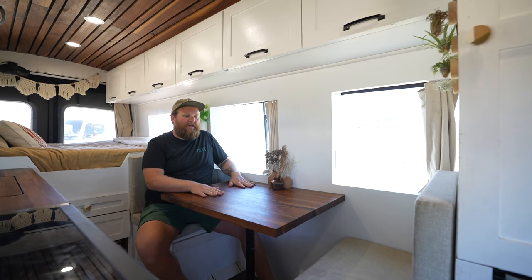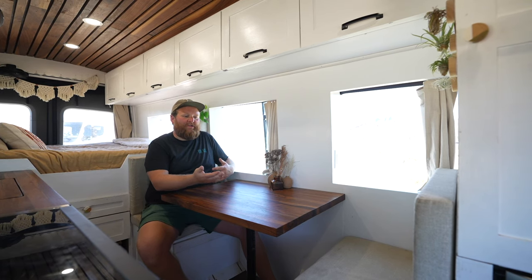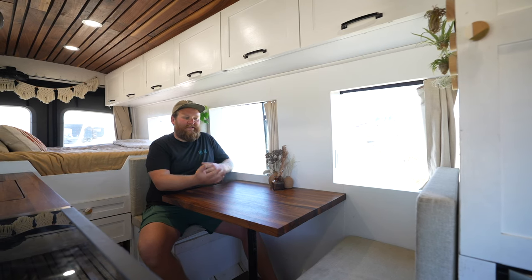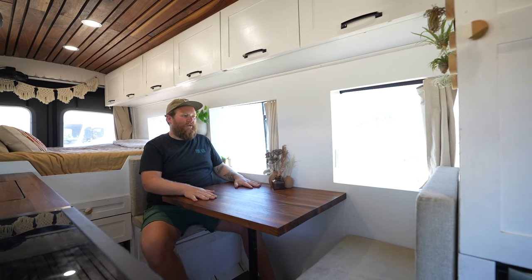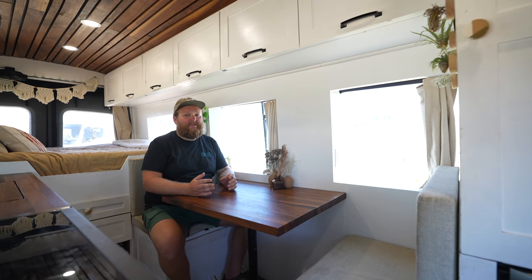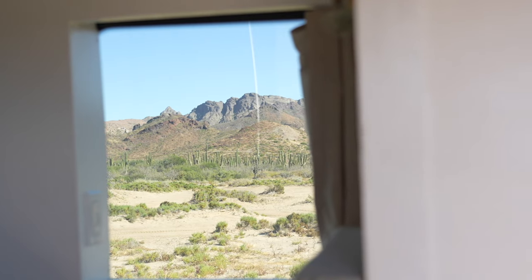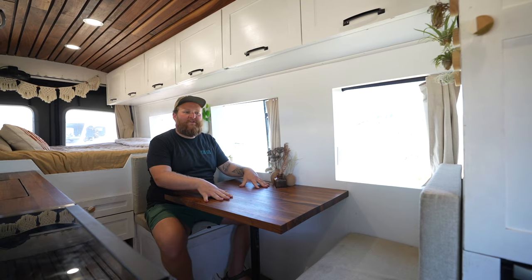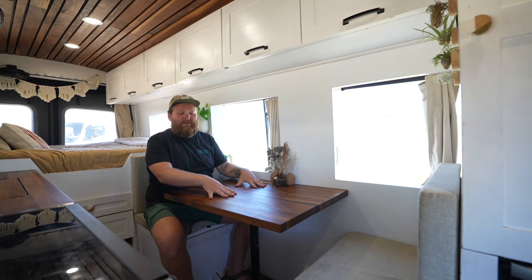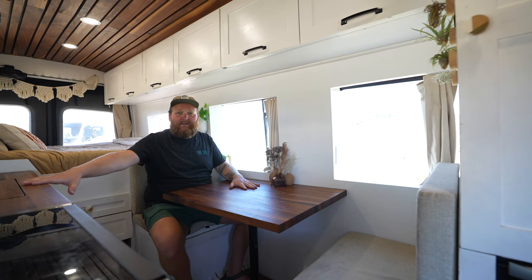For the kitchen area we went with a dinette — we wanted to be able to accompany our cooking with a place to eat, sit, and talk to each other. It's also a workspace for us, and it's nice to have a desk to sit at. We also intentionally bought a passenger van — that was the number one criteria — so we wanted this dinette next to our windows to look out and enjoy the view. This is kind of a traditional RV setup where the table drops down into a big couch, great for watching TV.